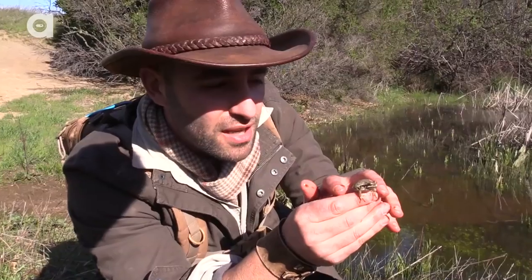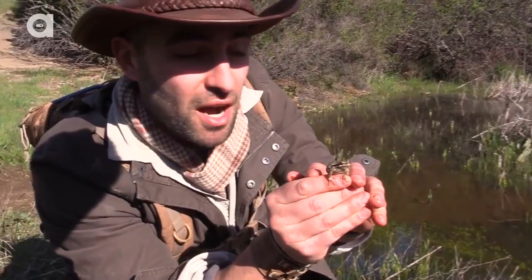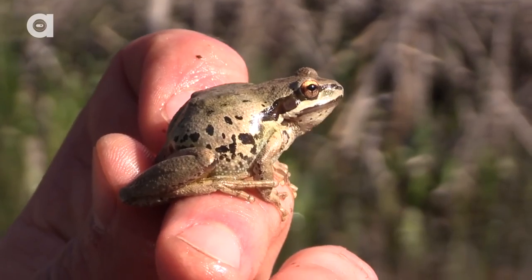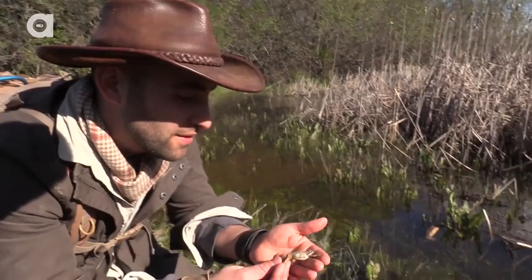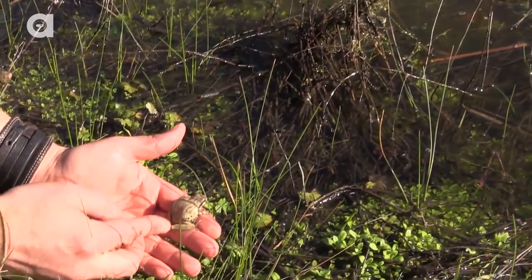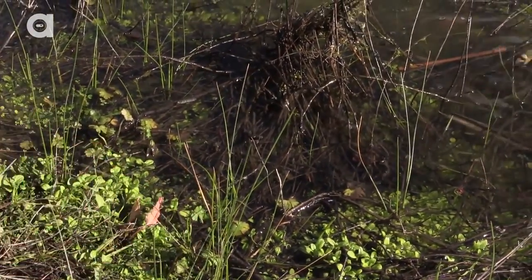Look at that — you see how he's puffing up his sides right there? He's basically saying, I'm a big guy, put me back in the water. Very cool to come across any sort of little amphibians out here in the Santa Cruz Mountains. Let this guy go back in the water. If you were a snake, this ecosystem is definitely your buffet line.